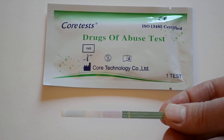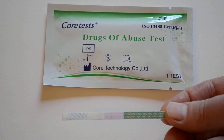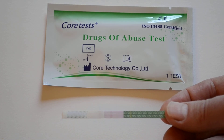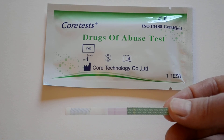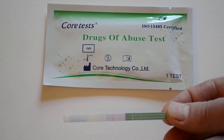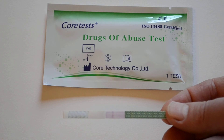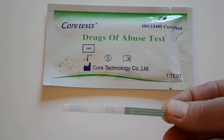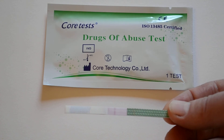Very easy to interpret the results — you've got a control line that forms nearest the handle end and a test line that forms nearest the dipped end. This is a negative binding technology test, so if there's drug in the sample at or above the cutoff test parameter, it will completely saturate the test line, which will fail to absorb any of the dye and not form. What you can see in this test is that a very clear test line is forming and a much fainter, later control line is also forming.